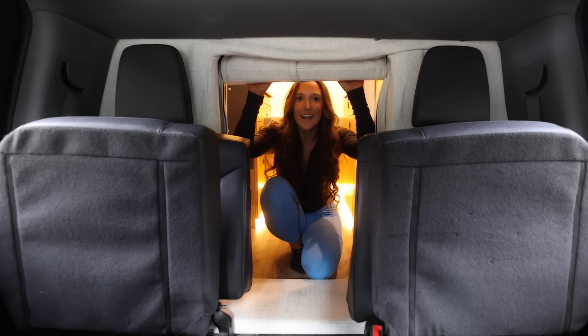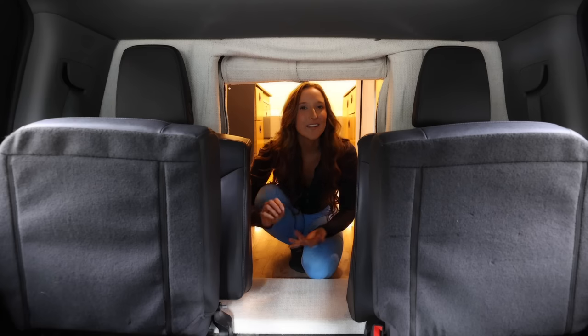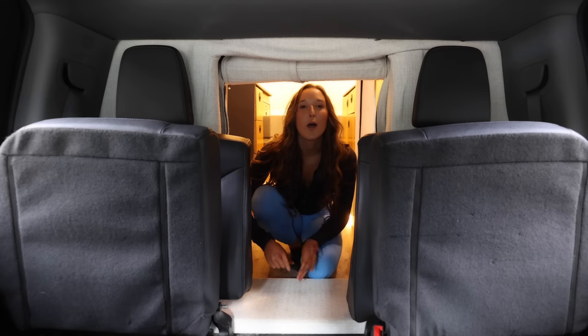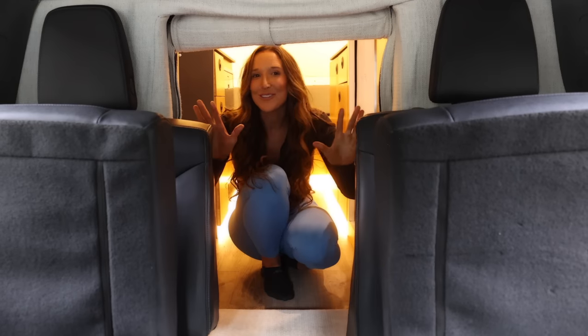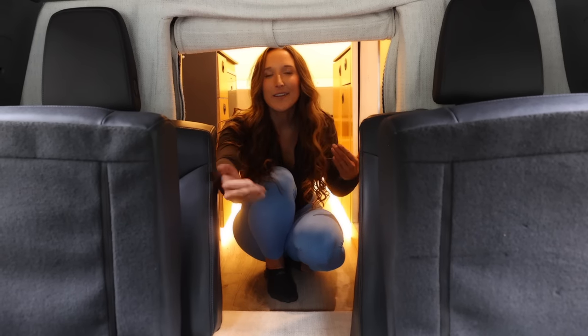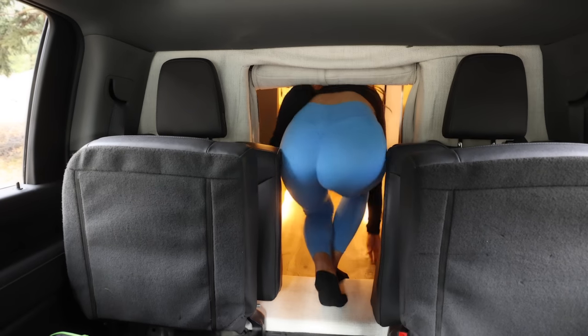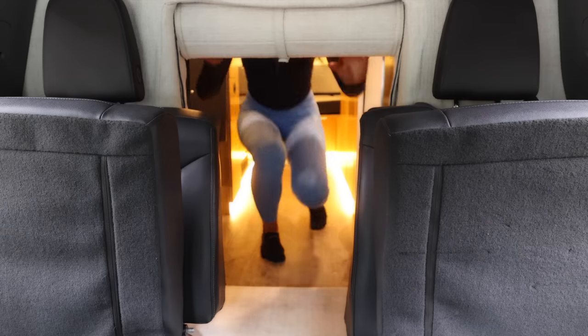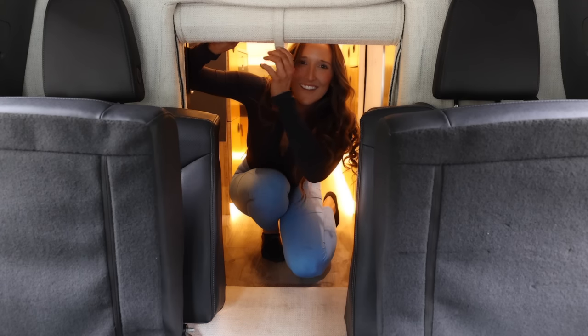I saved the best for last — the pass-through. There's a really nice divider that drops down or clips up. You can also zip it down the sides, which is awesome for temperature control, noise control, and privacy. Look — now I'm in the truck, now I'm in the truck camper. Optionally, you could remove all of this and keep it open, but I'd probably keep it. Let's get outside and see some trees before it gets too dark.